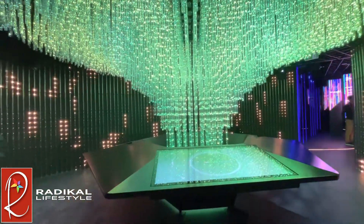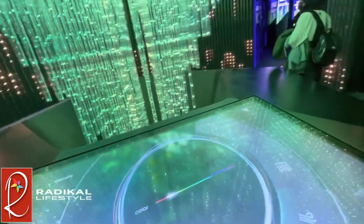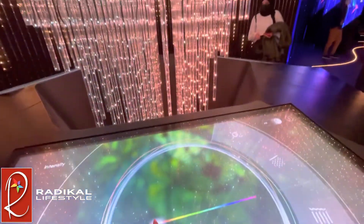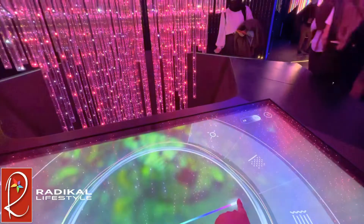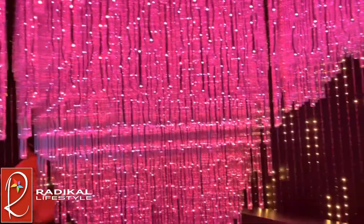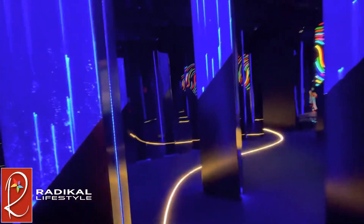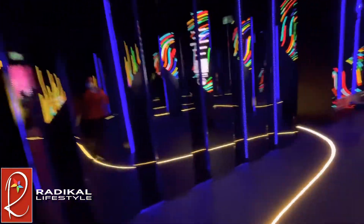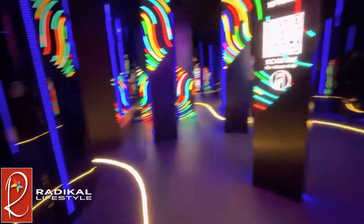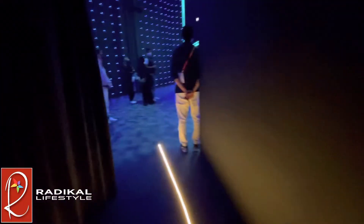After the show we walked up to the next floor and got to play with a light structure, where we could change the lights however we felt like. After we played with the lights, we walked into the next section which is a video on a very unique-looking screen.